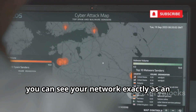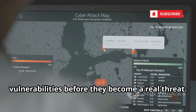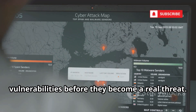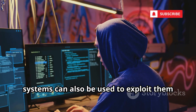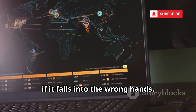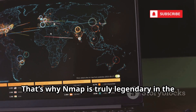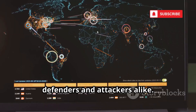By running a scan, you can see your network exactly as an attacker would, giving you the chance to patch vulnerabilities before they become a real threat. But always remember, the same tool that helps protect your systems can also be used to exploit them if it falls into the wrong hands. That's why Nmap is truly legendary in the world of cybersecurity — a tool respected by defenders and attackers alike.